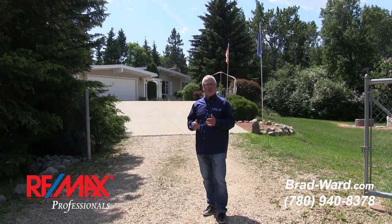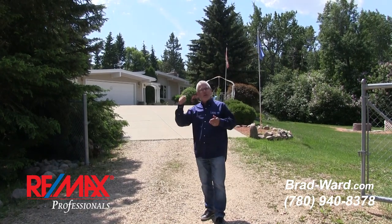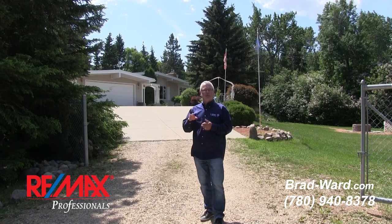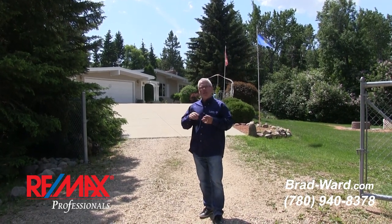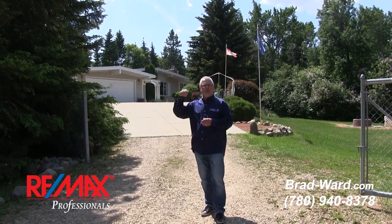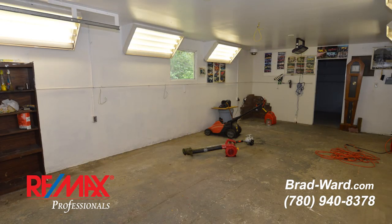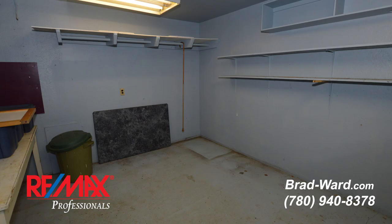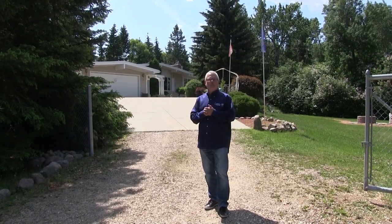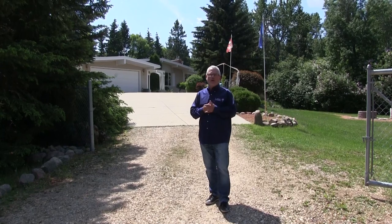1.37 acres of mature treed, well-landscaped property. Behind me is a walkout bungalow. In the basement is a full suite — we're going to take you inside and show you. That suite has a walkout. Upstairs: three bedrooms, bathroom. There's an attached double garage, a carport, and behind — where you can't see right now — is another shop. I believe it's 14 feet by 39 feet and was once used as a spray booth, so it's kind of set up for that. It would be easy to set up again for a hobbyist.